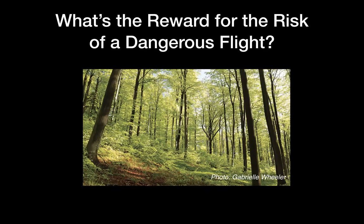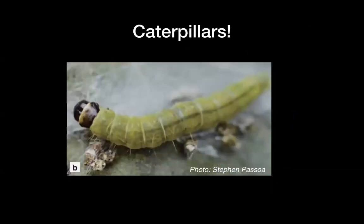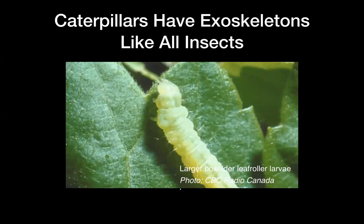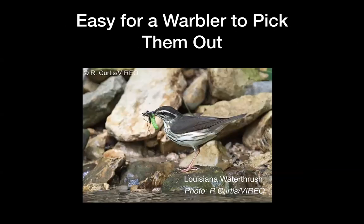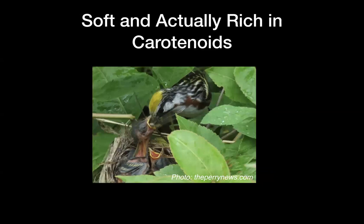These caterpillars were laid by the parent moths that either overwintered as moths, eggs, or pupae. As the new leaves come out, the little caterpillars come out. Caterpillars have exoskeletons like all insects, but they're not hard like a beetle, so they're excellent — perfect — for feeding nestlings. They're easy for a warbler to pick out; the warbler is just designed to find these caterpillars between the leaves. They're soft and actually rich in carotenoids, which may be the source of some of the bright colors of warblers.